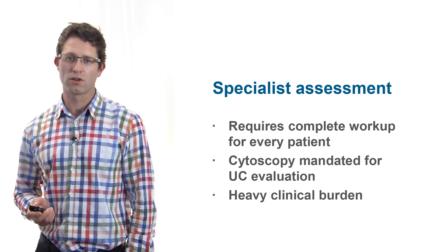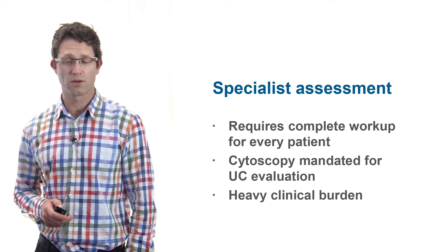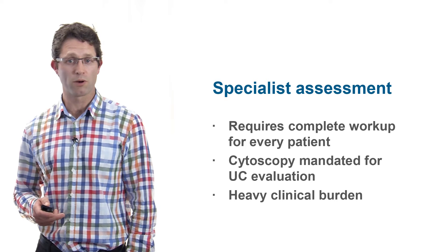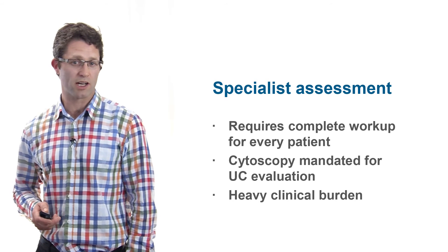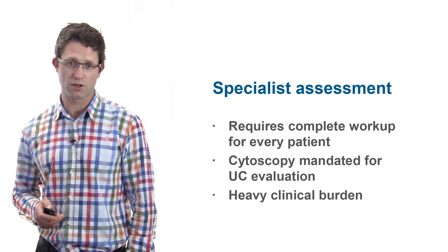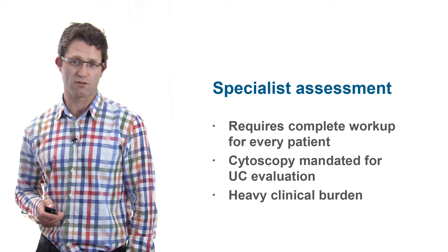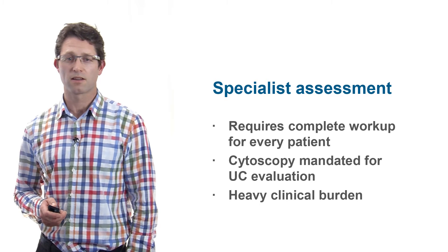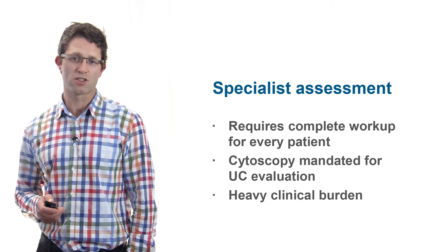Excluding or diagnosing bladder cancer requires a complete urological workup, with cystoscopy indicated for all patients with macroscopic haematuria or those with recurrent microscopic haematuria if they're over age 40 with bladder cancer risk factors. This obviously places a significant clinical burden on urology clinics in the New Zealand health system.